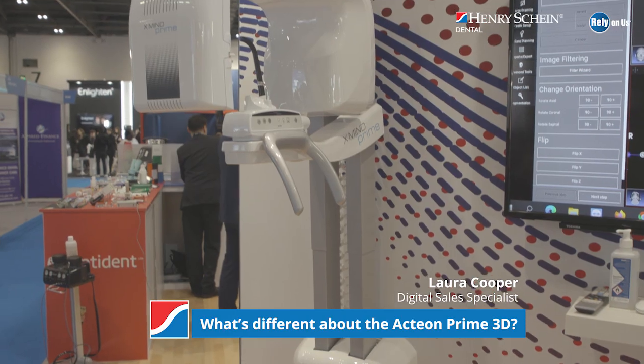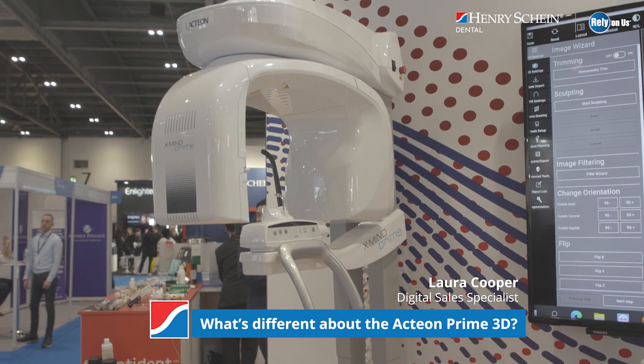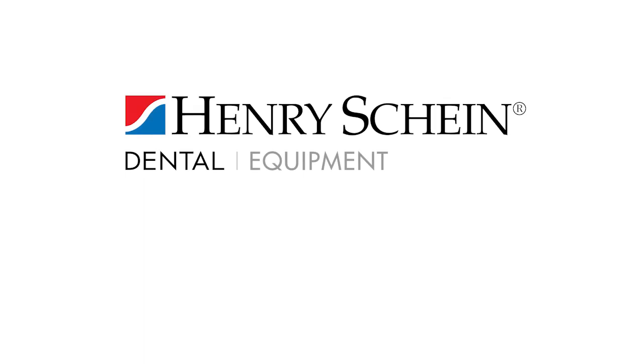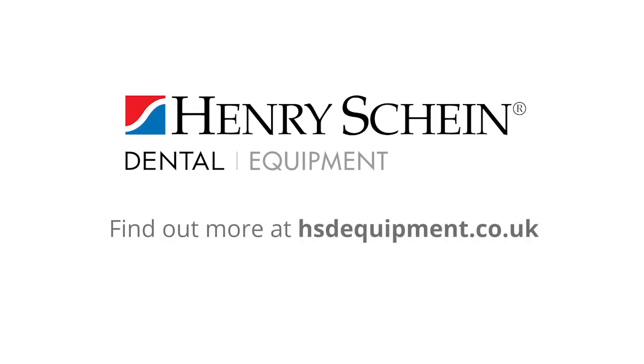The Acton Prime CBCT has a very small footprint, so it can fit into most tight spaces. If you haven't got a room dedicated in your practice for an x-ray machine, then in most cases it can be put into your surgery. It's wall mounted, so it's easily accessible by patients, and it's also really simple and easy to use. The Acton Prime has 55 CBCT and OPG programmes, so you'll definitely have a field of view that's suitable for any indication that you need to image.